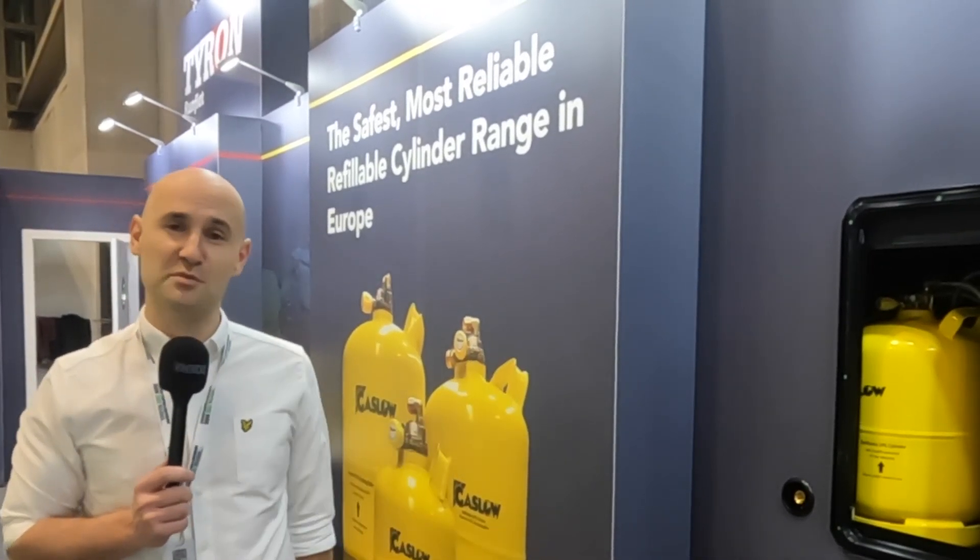Our dealers are more than willing to help and are aware of all the Gaslow systems. So if you want the ease of filling and no more exchanging — no more lugging cylinders out and taking them to depots — give Gaslow a go.